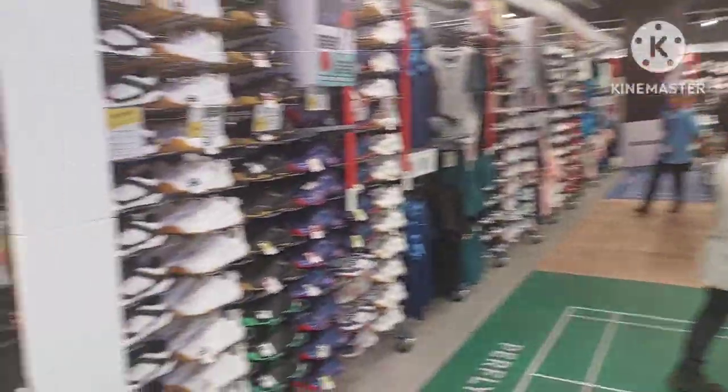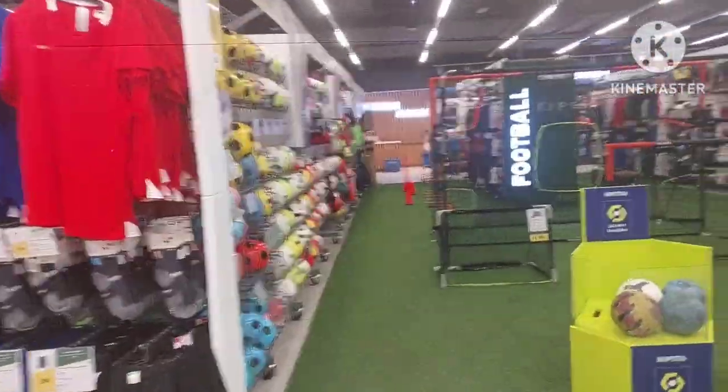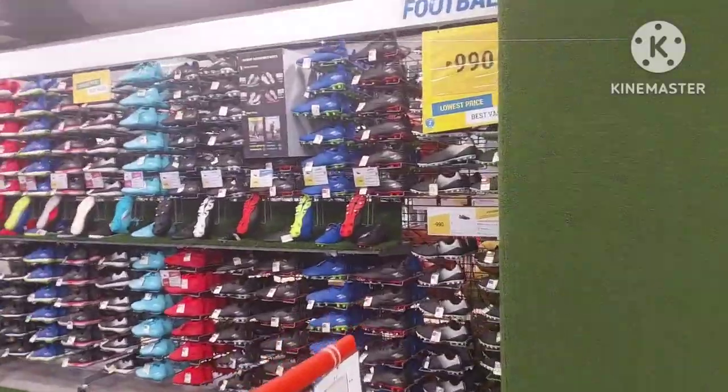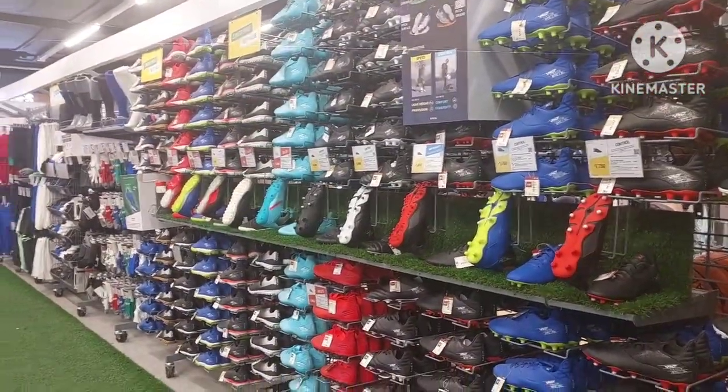They put the right shoes in the right section for everything — tons of badminton stuff over here. You can practice kicking a soccer ball, and all the shoes that go with that sport are right there in the same section. So if you're looking at soccer or football stuff, all the matching shoes are right there.